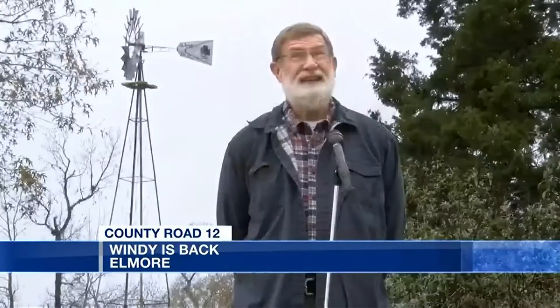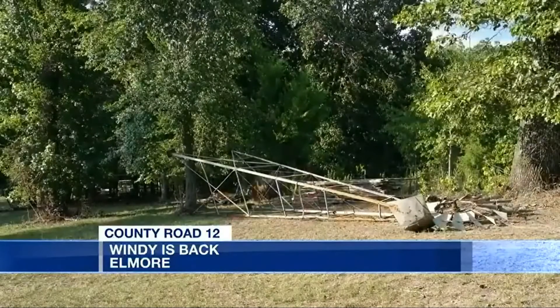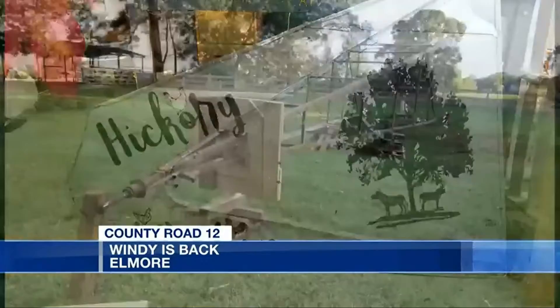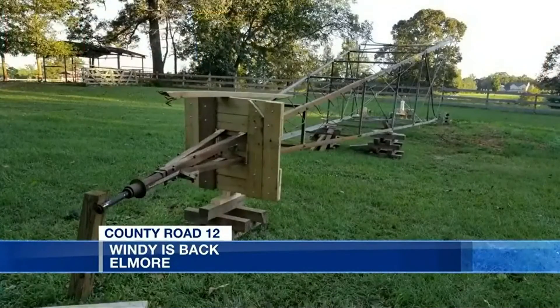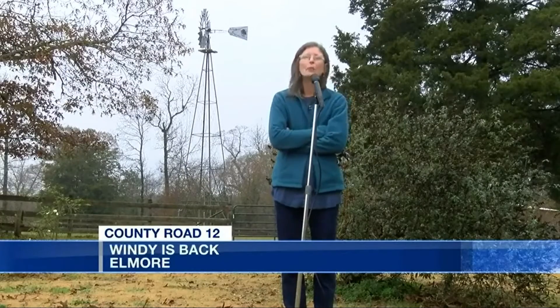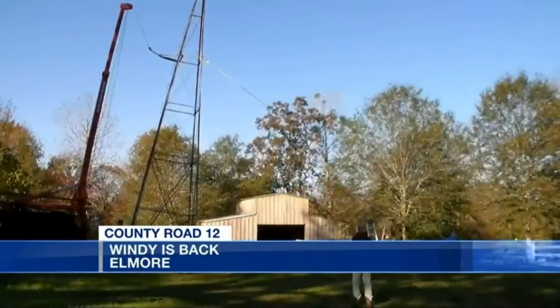Meet Wendy. This windmill was made in 1926 in Chicago, Illinois. When the Mehergs moved in, Wendy was in pieces on the ground, but a childhood memory of family car trips was the inspiration to get her back on her feet. For years, that was just something I saw every time I went to my grandparents' house. It's just always been a memory.